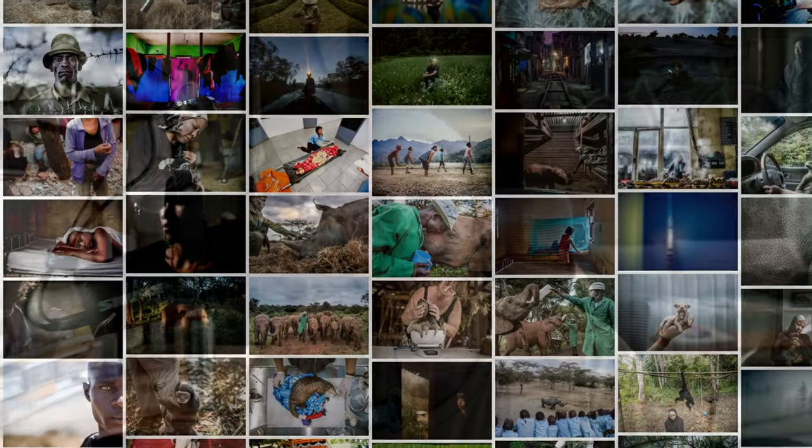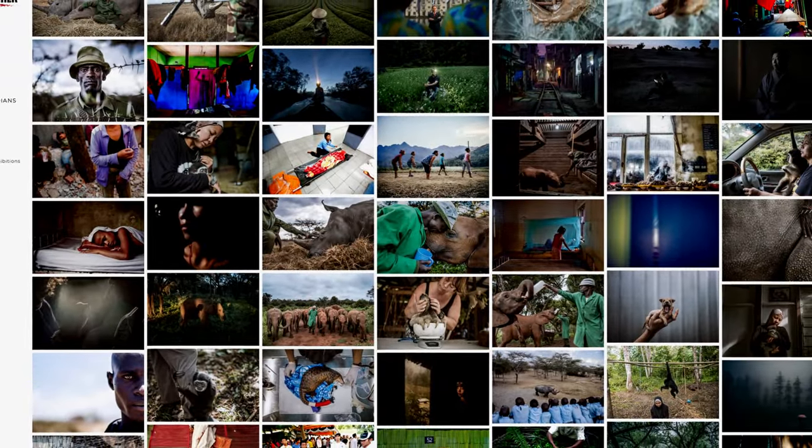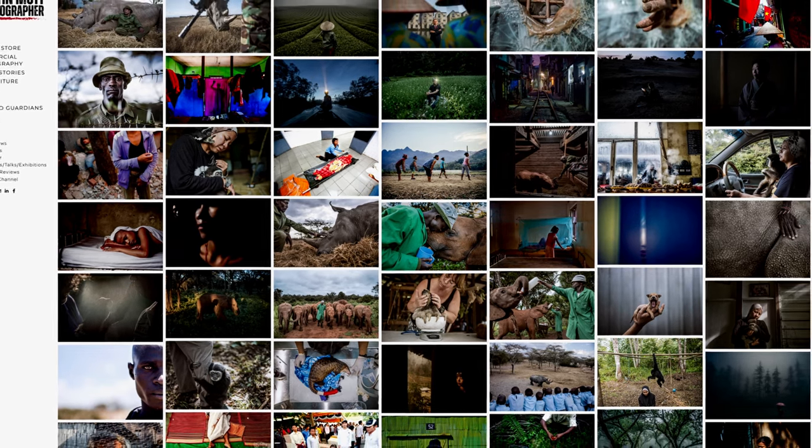I'm Justin Mott and welcome to my home here in Hanoi, Vietnam. My channel is dedicated to all things photography from the perspective of a full-time working professional photographer.